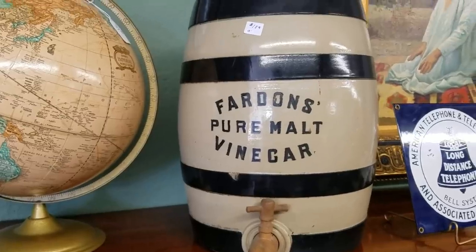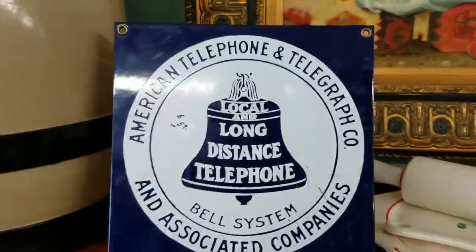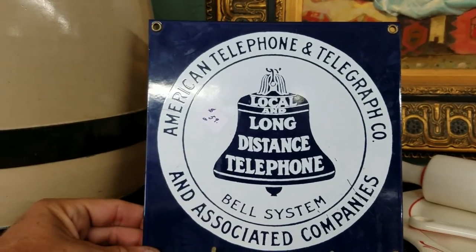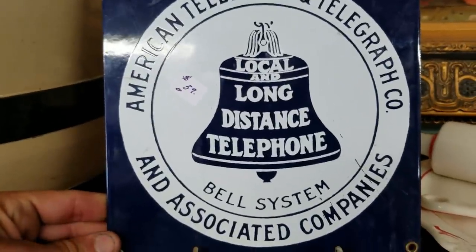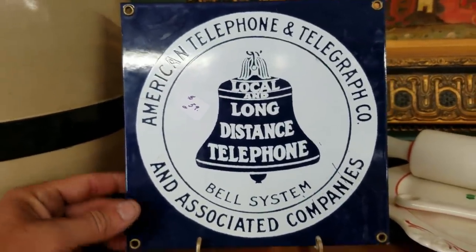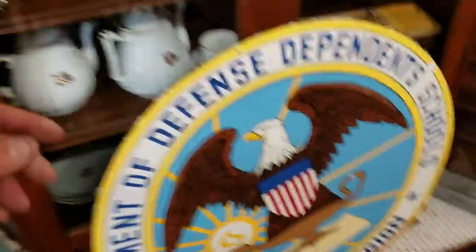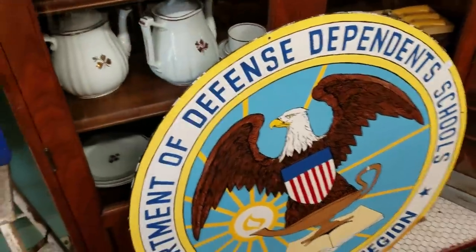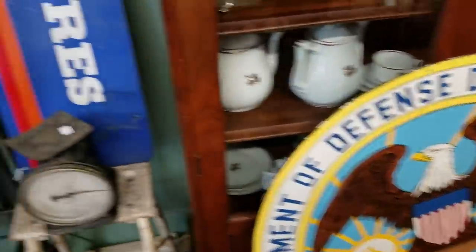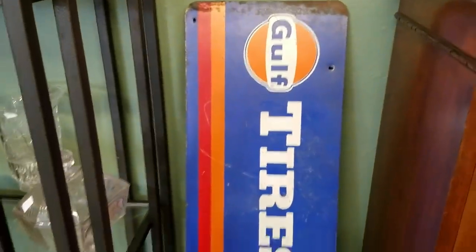Fardin's Pure Malt Vinegar. Oh man, this is nice - American Telegraph Company, Long Distance Bell System. And it's porcelain. And it's $59. That's a really good price on that. I didn't even see this big porcelain sign - it's a higher department of schools, Atlantic Region. But this little scale here is pretty cool. There's another golf tire sign, but it's not old.